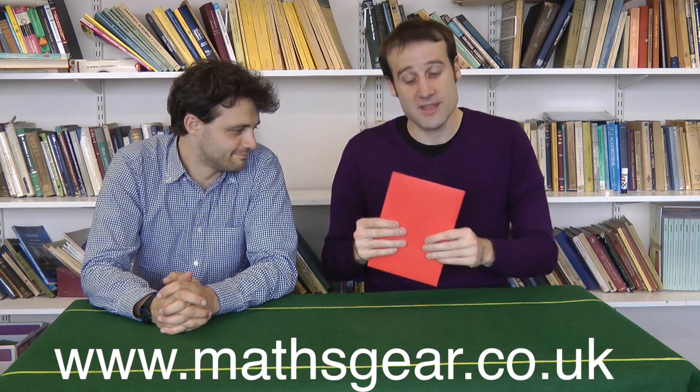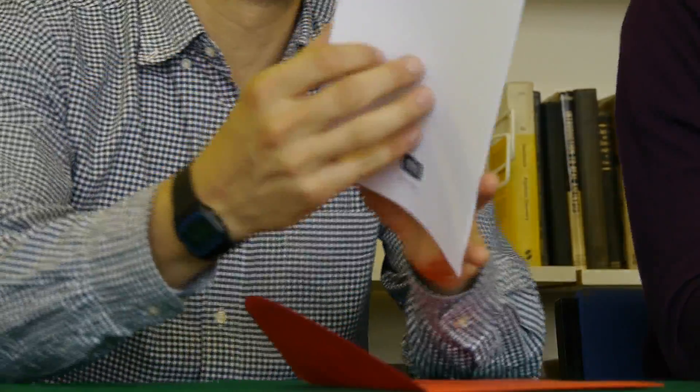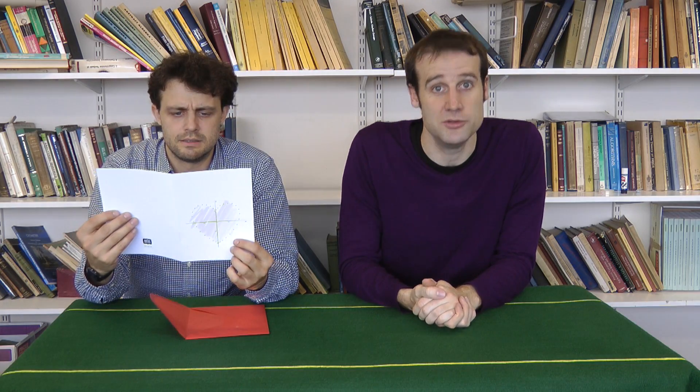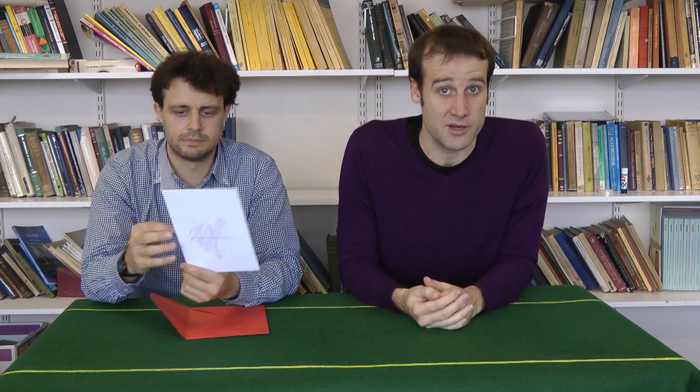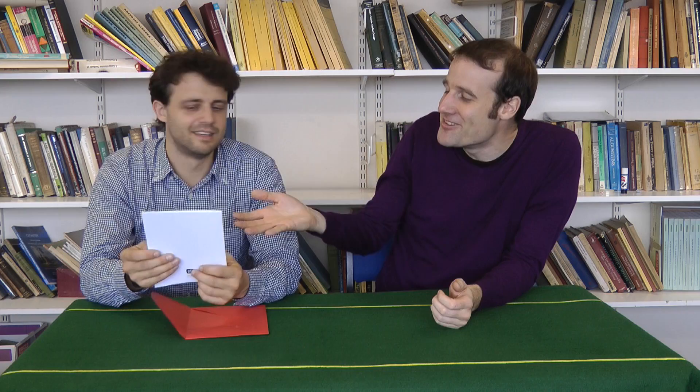Now today, as a special treat, I've actually brought something for Steve. This is one of our new products — it is a romantic maths card. You can use it to express your love to someone else by giving it to them in card form. That's a bit weird. It's not for you, it's for you to give to someone else.